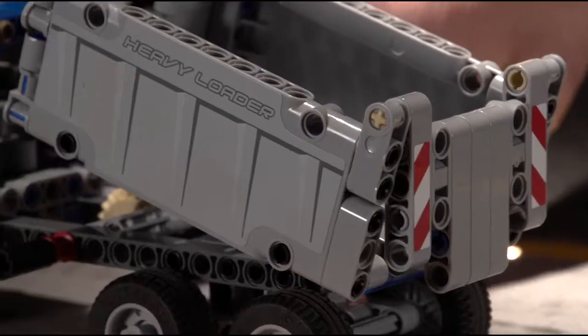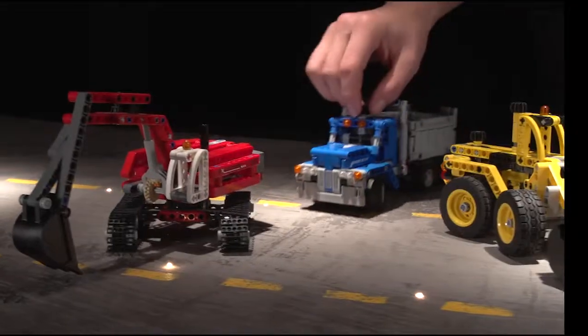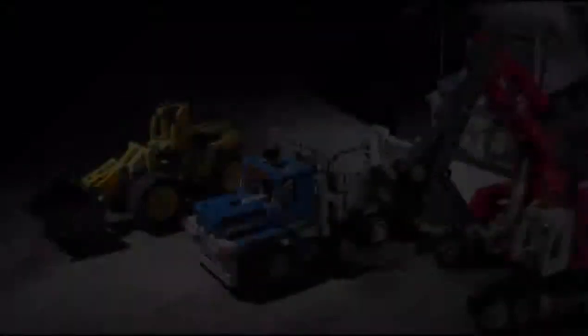To move heavy loads of earth, these are amazing models that will be a real test of your building skills and your imagination.